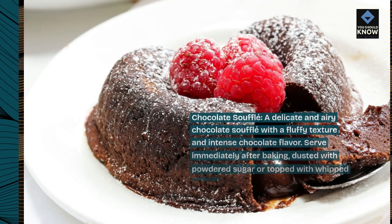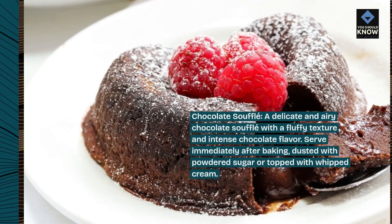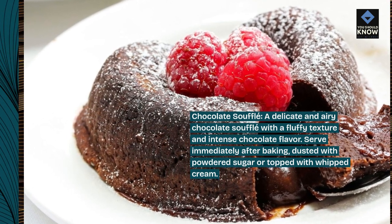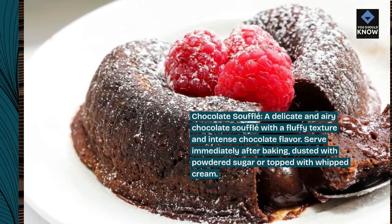Chocolate soufflé. A delicate and airy chocolate soufflé with a fluffy texture and intense chocolate flavor. Serve immediately after baking, dusted with powdered sugar or topped with whipped cream.